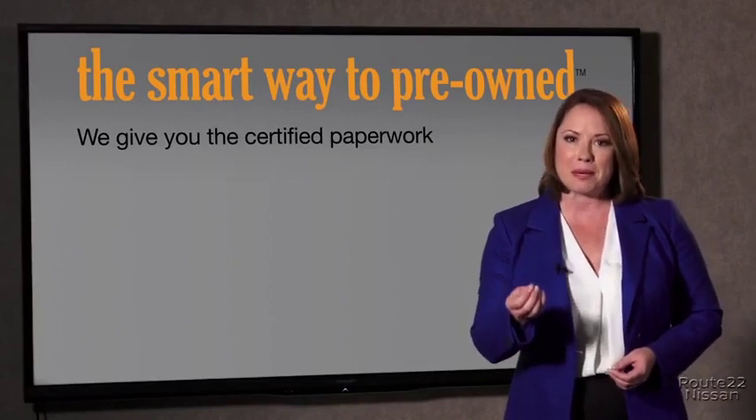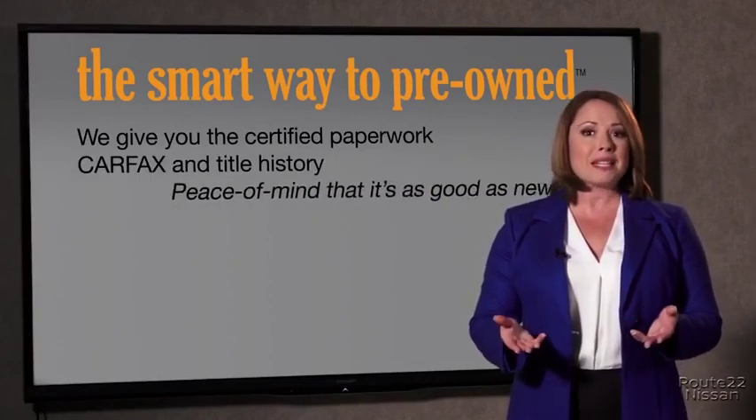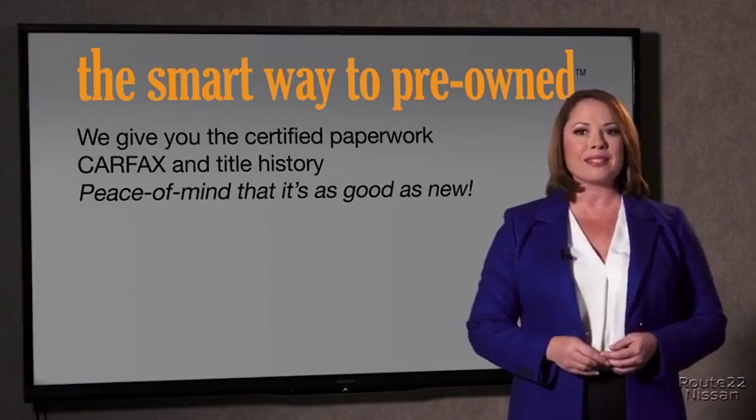The best thing I like about the Smart Way to Pre-Own — besides the great price I got — is that I know I bought a good car. Why should you worry if the odometer's been rolled back, or you're the victim of a salvaged or rebuilt vehicle, or worse, a washed title? We give you the certified paperwork, along with the CarFax and the title history, providing you with the peace of mind that your certified pre-owned is as good as new.